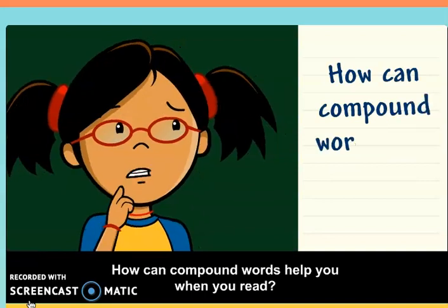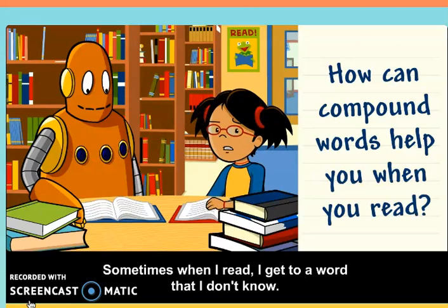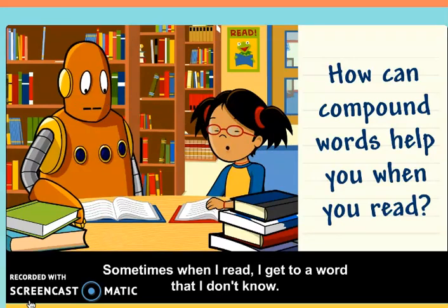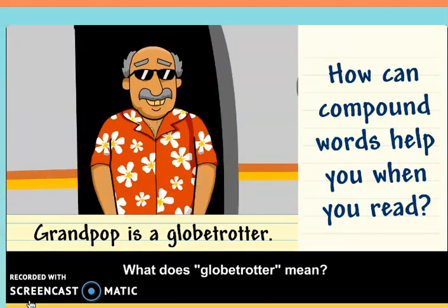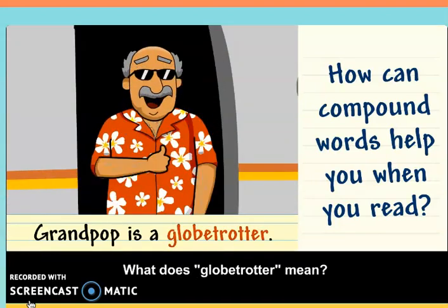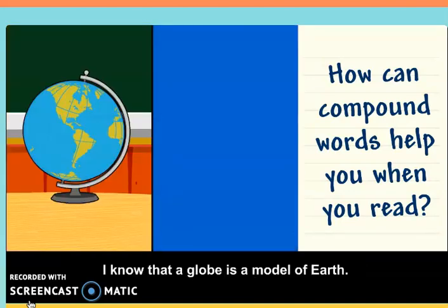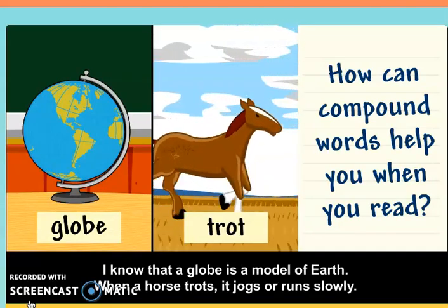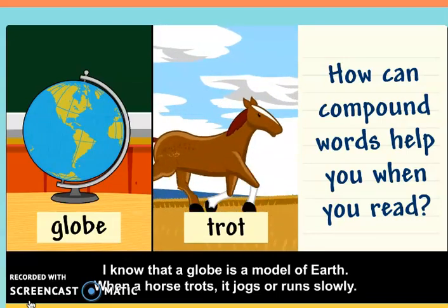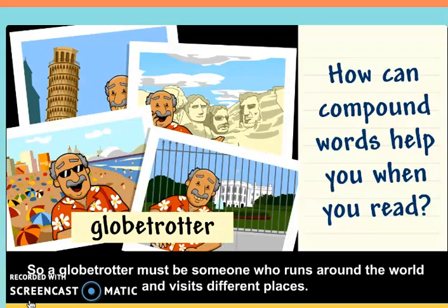How can compound words help you when you read? Sometimes when I read, I get to a word that I don't know. Grandpop is a globetrotter — what does globetrotter mean? Break apart the word to help you figure it out. I know that a globe is a model of Earth, and when a horse trots, it jogs or runs slowly. So a globetrotter must be someone who runs around the world and visits different places.